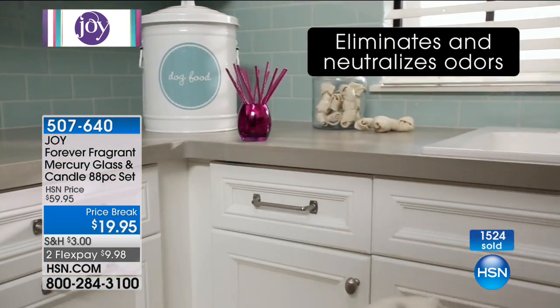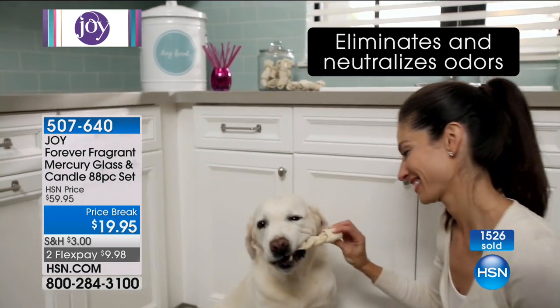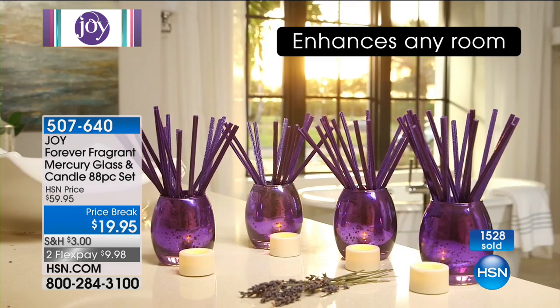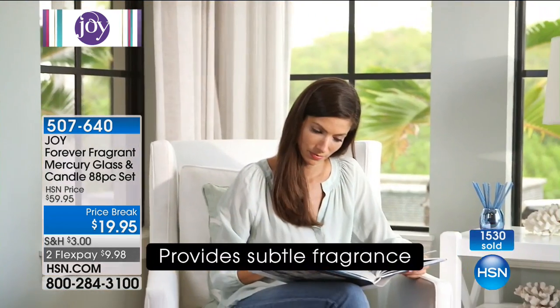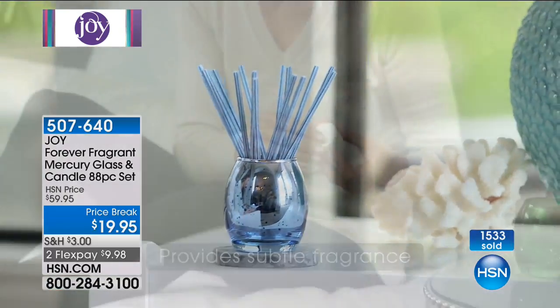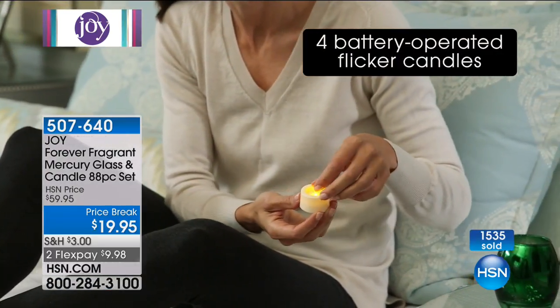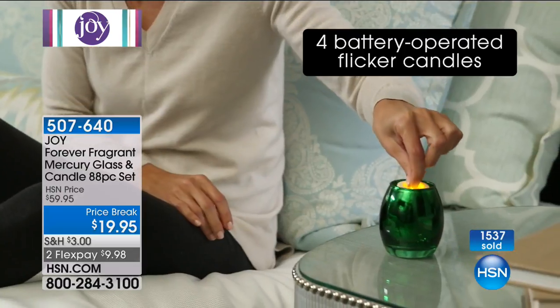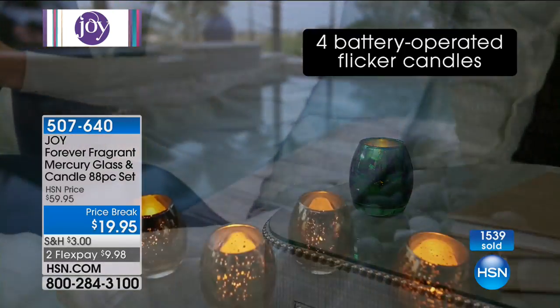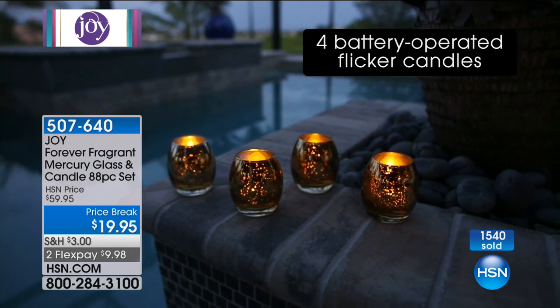These are odor absorbers, odor eliminators — which means I don't have to keep them only in my little vases. I can put one in my husband's sneaker, in the gym bag, keep one in the car. Joy even talks about popping them in your handbag, because we put stuff in our handbags throughout the day and things go on the floor and back in. So you can take one and put it right in your handbag.